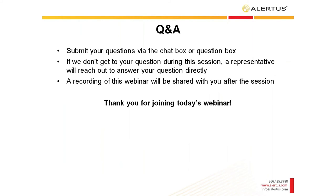We now want to open it up for questions and answers. Sharice has a long list of questions and we'll get to as many as we can. Thank you both. We are now beginning the Q&A session. If you have a question, please submit through the chat or question box. If we do not get to your question, a representative will reach out to you directly. A recording of this webinar will also be shared after today's presentation.